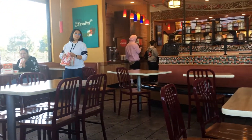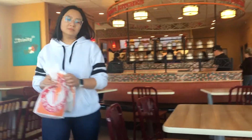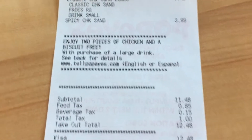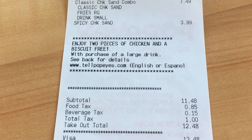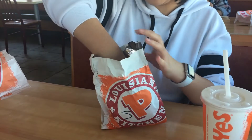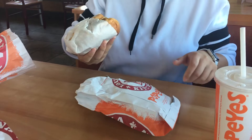We waited about 10 minutes before it was our turn to order, and another 10 minutes before we got the sandwiches. Of course, we ordered one of each — the classic and the spicy — just to try them out. The sandwich itself is $3.99, and the combo is $7.49, which comes with a side and a small soda.